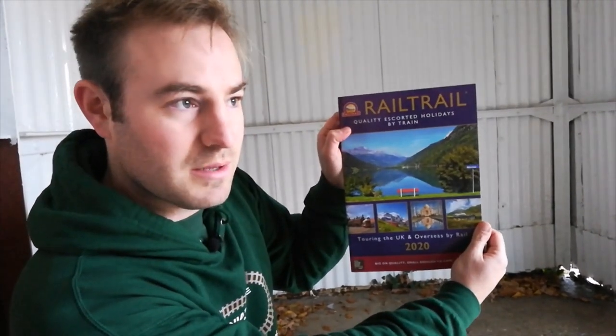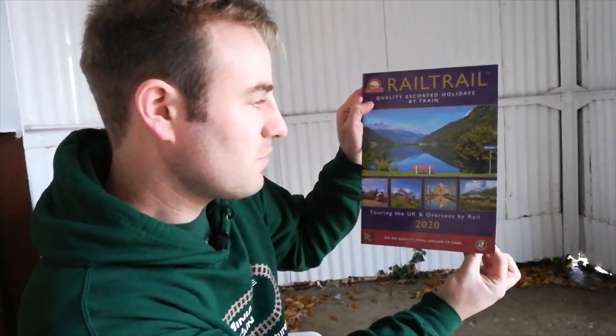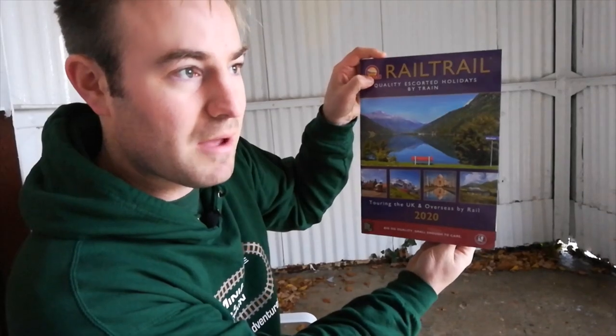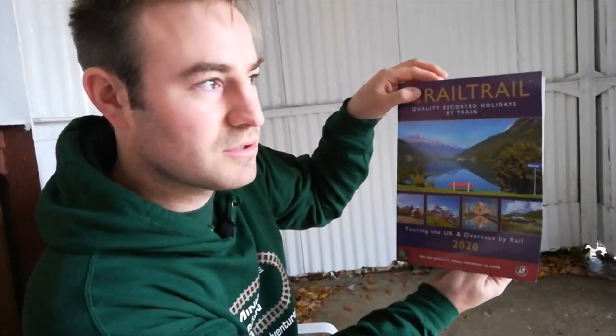We've come into the Grade 2 listed waiting pagoda at Denham Golf Club station. This is one of two — we'll have a look at them in a minute and the rest of the station. But first I just want to tell you a little bit about Rail Trail Tours who kindly sponsored the Miniature Railway Britain hoodie. This is their latest brochure. I'm going to show you a couple of the holidays and explain how their rail ticketing from your home station to the holiday works.